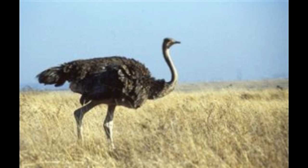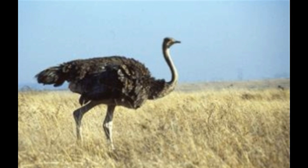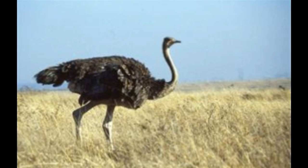Emu. Size: The emu is the second largest bird in the world and the largest in Australia. It stands between 4 to 6 feet tall and weighs between 90 and 150 lb.